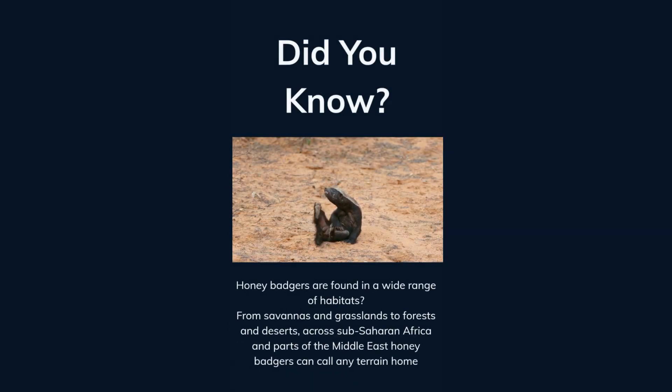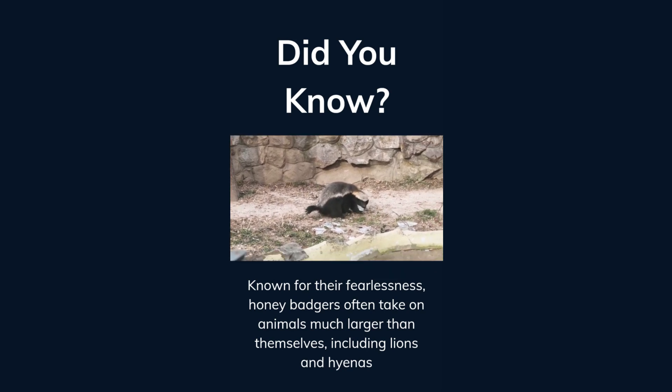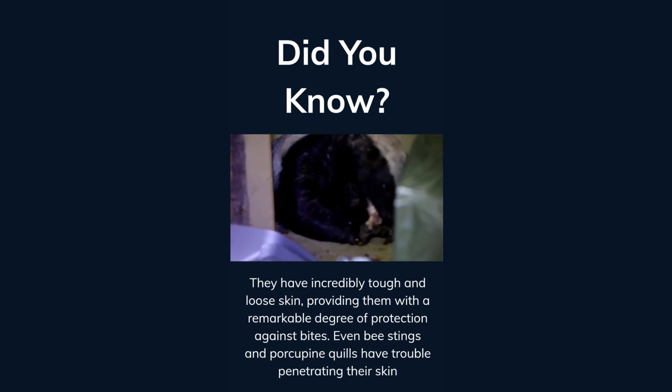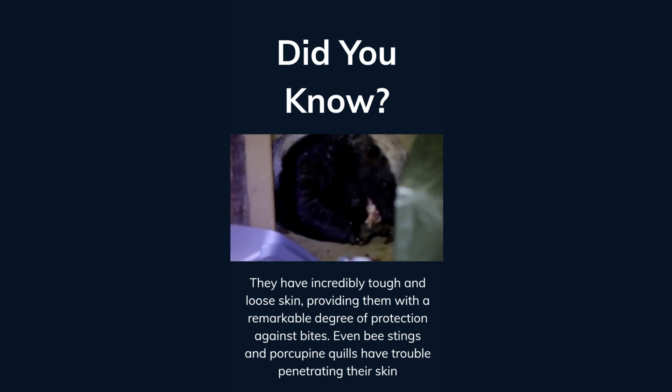Did you know honey badgers are found in a wide range of habitats? From savannas and grasslands to forests and deserts across sub-Saharan Africa and parts of the Middle East, honey badgers can call any terrain home. Known for their fearlessness, honey badgers often take on animals much larger than themselves, including lions and hyenas. They have incredibly tough and loose skin, providing remarkable protection against bites, bee stings, and even porcupine quills.